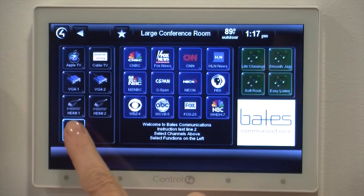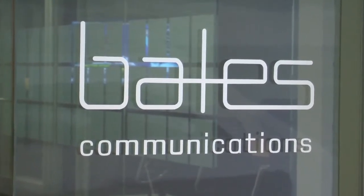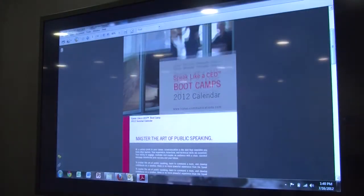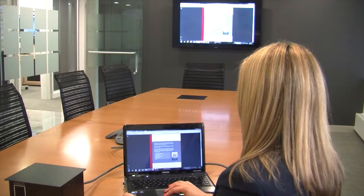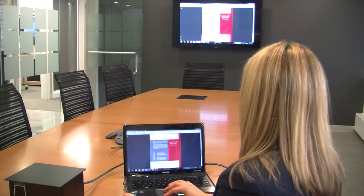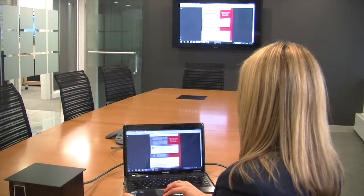We don't have to do a lot of training, which is really helpful. We have executives from all over the world coming to our offices, and it's really important for us to have a sophisticated system. Our old system, it was always difficult to find the right wire to hook up a laptop, or we didn't know which button to push to turn the TV on. We used to have a long laundry list of directions taped up on the wall, which really didn't look good in front of clients.